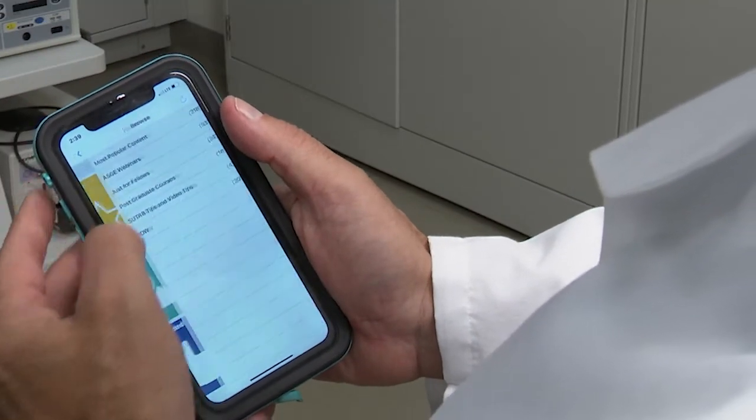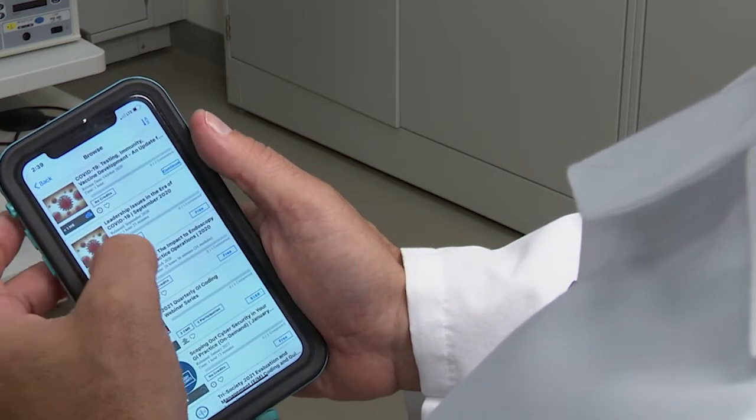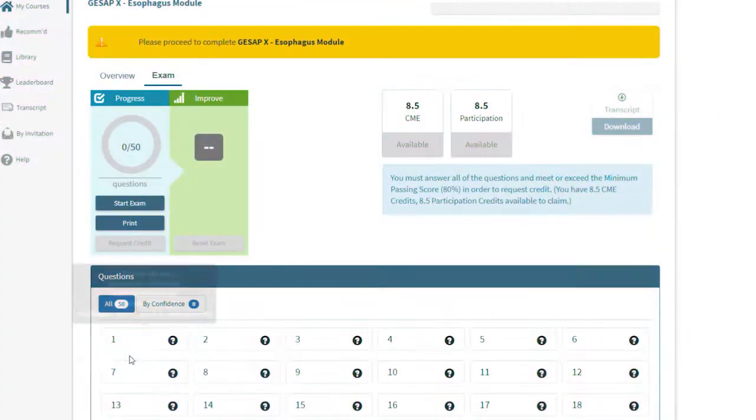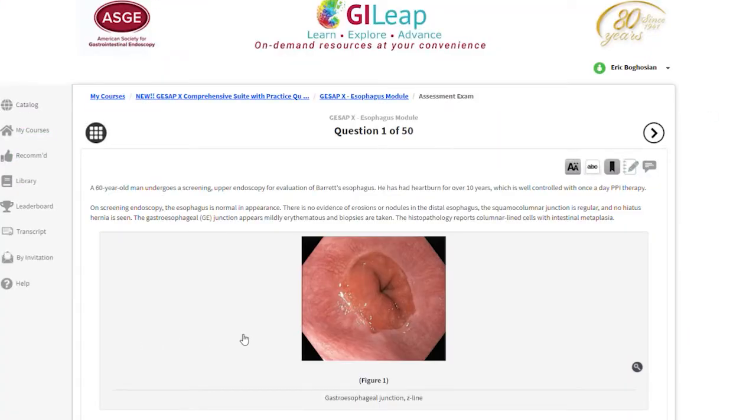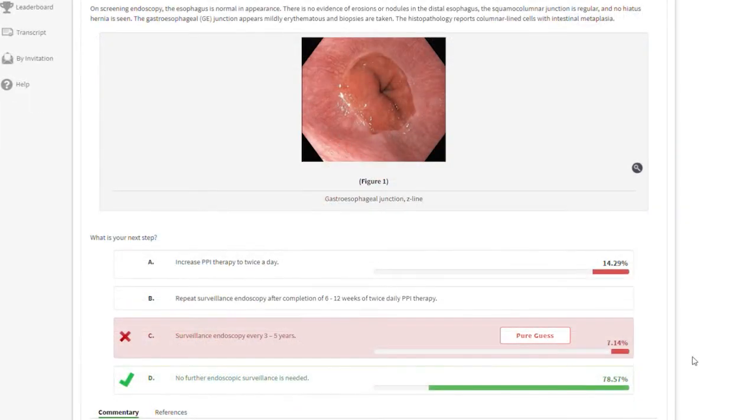My favorite thing about GI Leap is being able to learn on the go, because I use my mobile device to access GSAP questions, which highlight what I don't know. They're pretty broad and very helpful in that way.